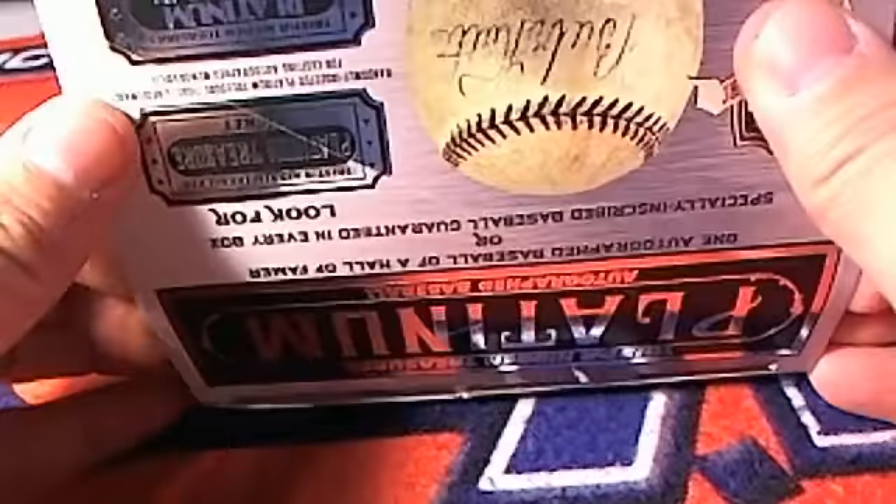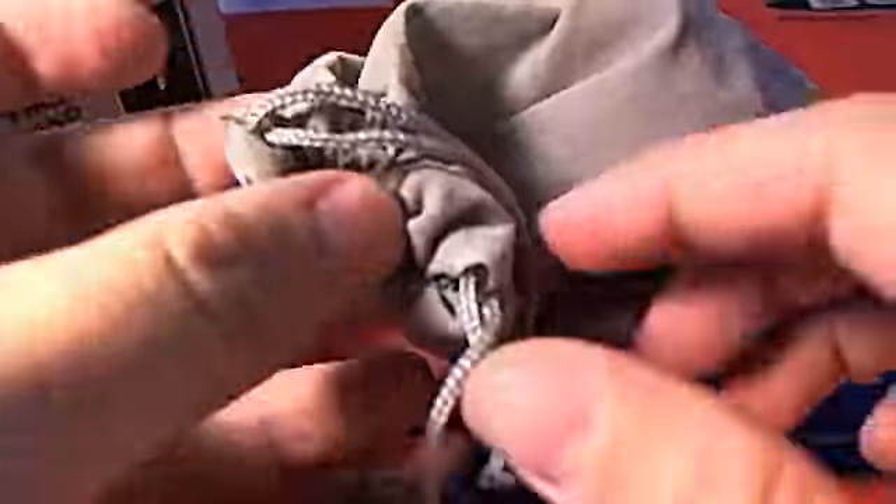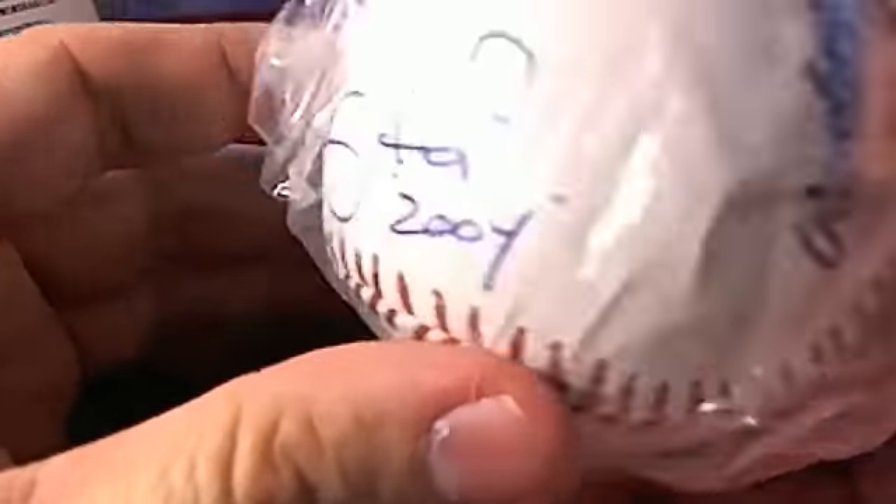All right, so here we go. Let's do it. Let's see what we can get. Here is the ball sack — no pun intended. And let's see what ball we can pull out of this thing. All right, so here's the ball. Let's see if we can make out the autograph.